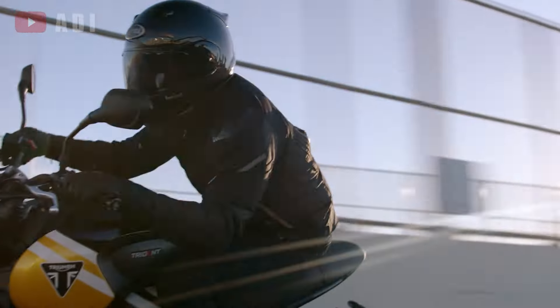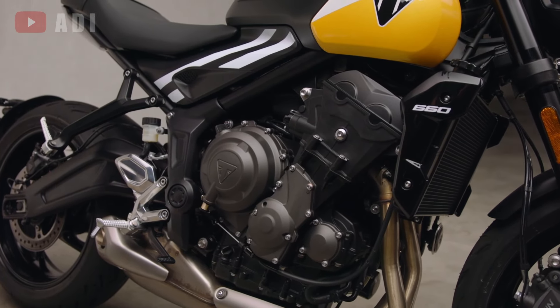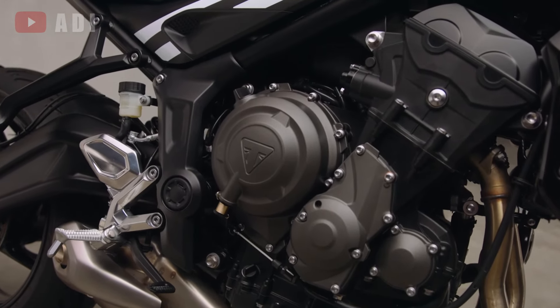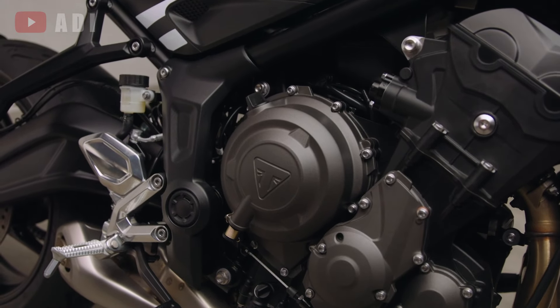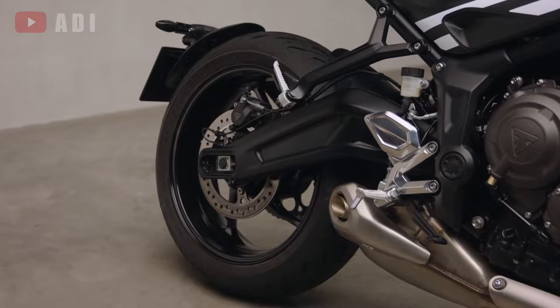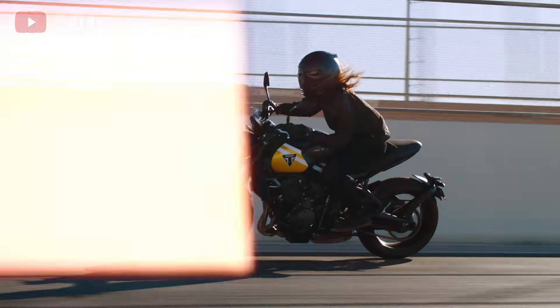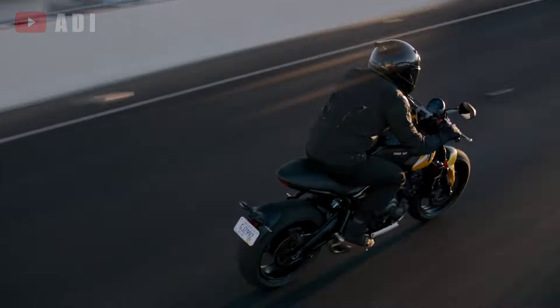The engine remains the 660cc liquid-cooled DOHC inline triple, delivering 80 horsepower at 10,250 RPM and 47 pound-feet of torque at 6,250 RPM, consistent with the previous model. The addition of the sport mode offers a more dynamic throttle response, complementing the established riding modes.